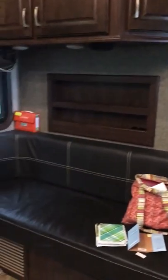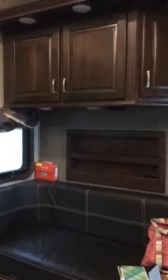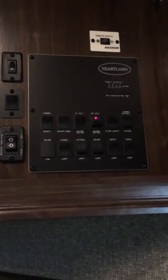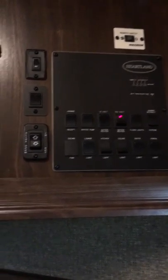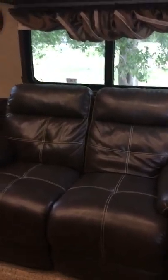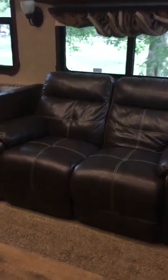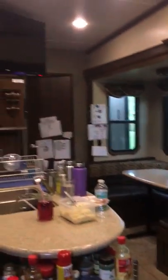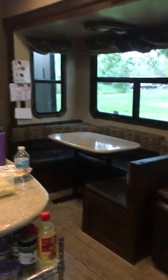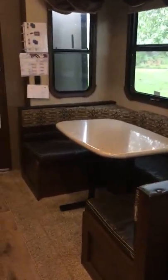Here is the extra couch and more storage, and I'll show you the panel for all the electric stuff right here. You can modify the slide pullouts and the awning, all the lights. You can also check your tanks here. The Lazy Boys are amazing — they fold down to pretty much flat so you can sleep on them if you need to, and they give you a great view of the TV. It is great up there, and we have cable and internet.